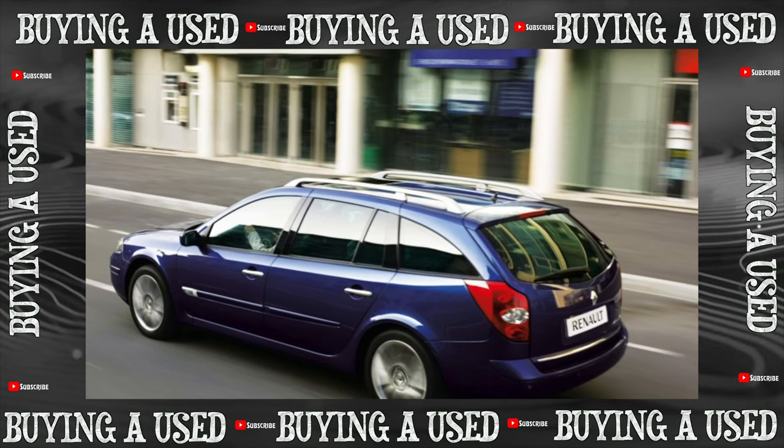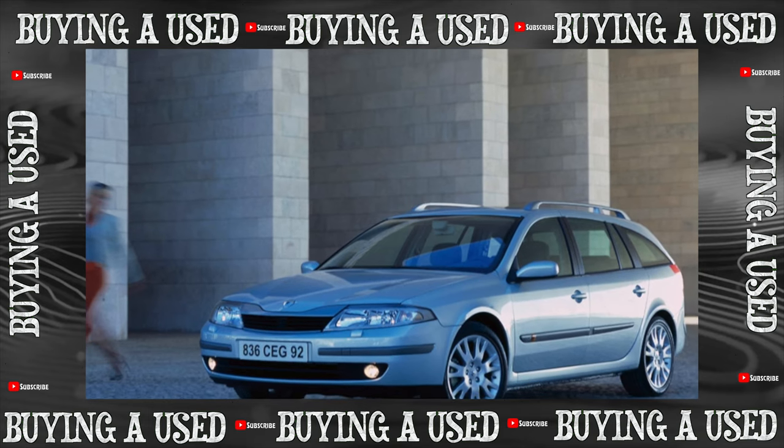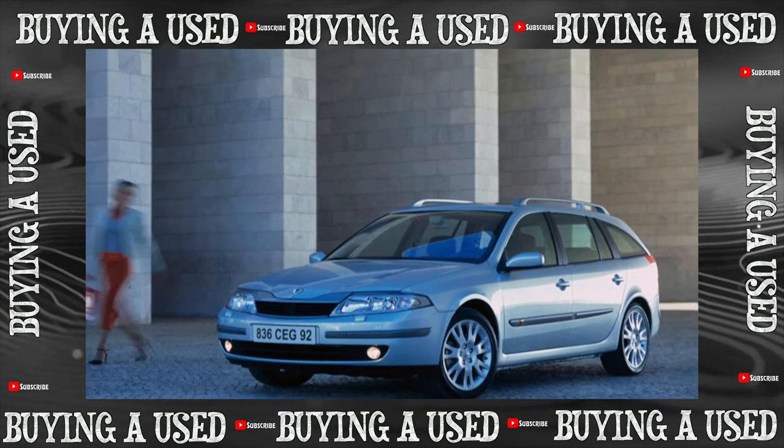Renault Laguna of the first generation was produced from 1993 to 2000. Body styles included sedan and station wagon. The third generation of the model started in 2007.